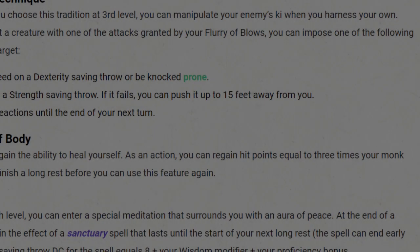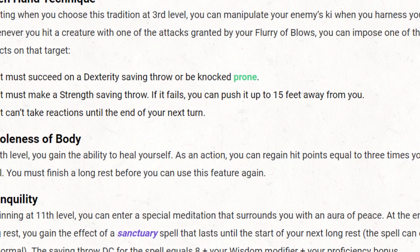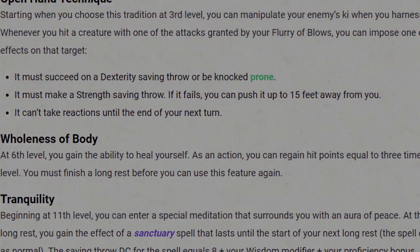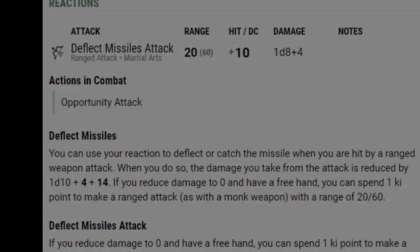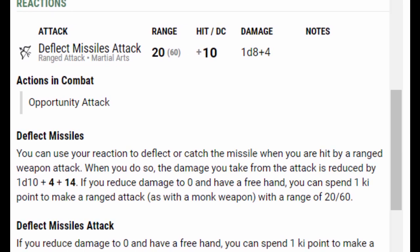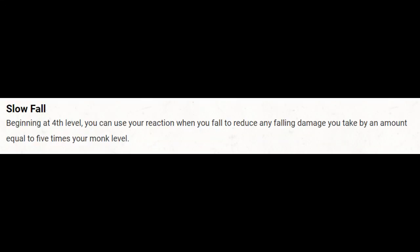Your Open Hand Techniques gained at level 3 make it easy to manipulate your opponent's physicality — either knocking them down, away, or robbing them of reactions until the end of your next turn. Your game master is going to hate that last part, but your party members are going to buy you a round at the tavern after the fight. Third level also brings the ability to make ranged enemies more wary about tossing projectiles your way — you can toss back. Beginning at fourth level, you'll be able to slow your momentum when falling from great heights.